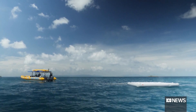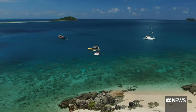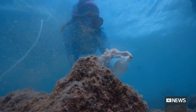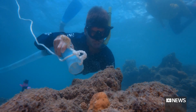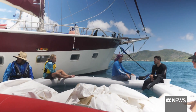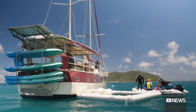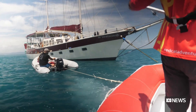We know larvae have settled — we can look at settlement tiles and confirm that larvae did settle. But we won't know if these larvae are going to develop into full-sized reproductive colonies for a few years. We'll be monitoring over the next couple of years. If it is successful it will be evident next year, and give it three years and it'll be quite clear whether it's been successful or not.